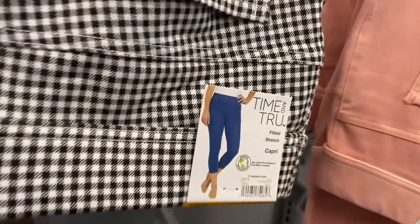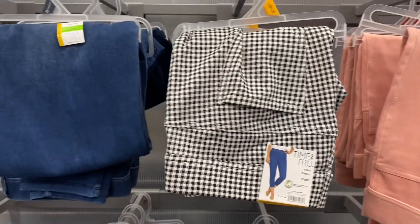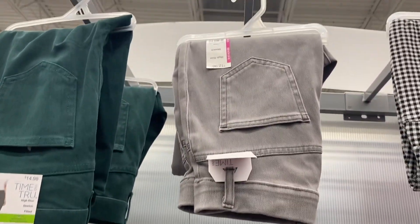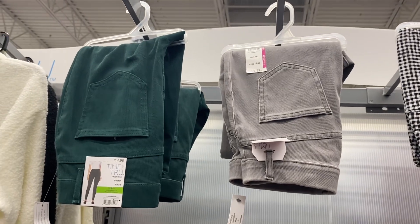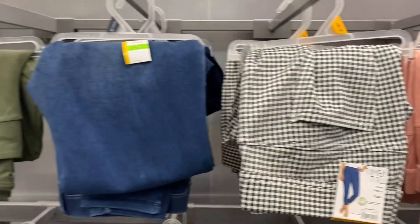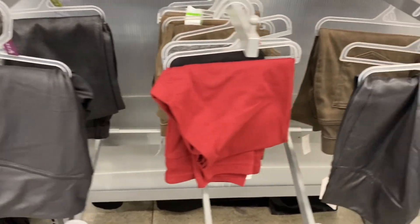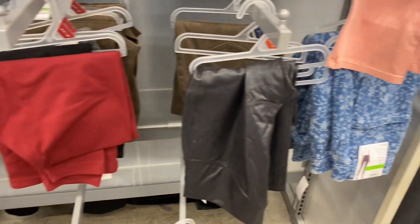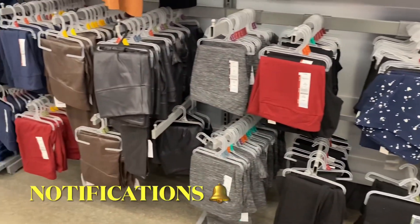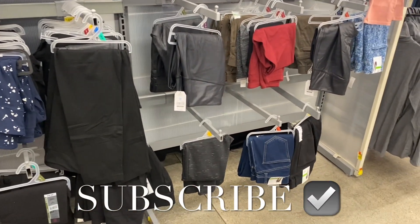They also have so many jeggings this year. They brought back this fitted stretch capri style — I'm surprised it's not on clearance. Prices are $14.98 or $12.98 depending on the style. They also have pink, blue jean, green leggings, faux leather at $14.98, and heathered gray — all by Time and True. I had so much fun sharing everything! Let me know your favorite in the comments, and if you like the channel, please like, subscribe, and comment!